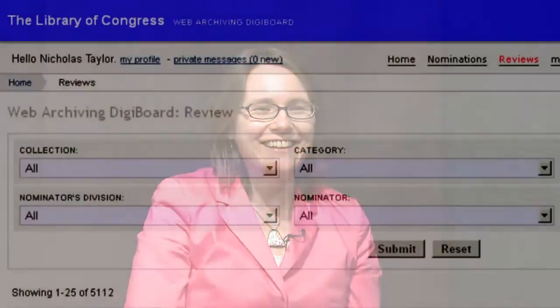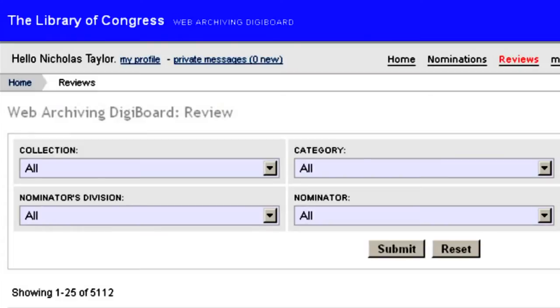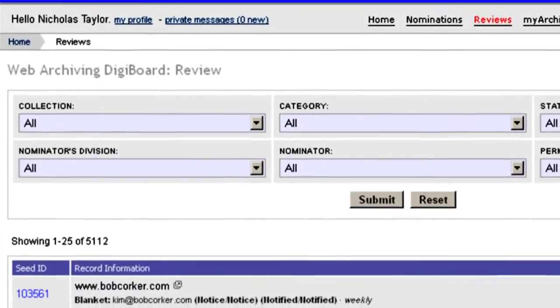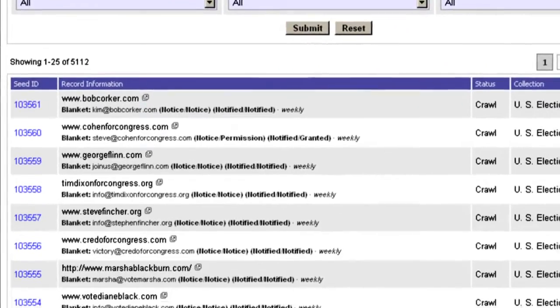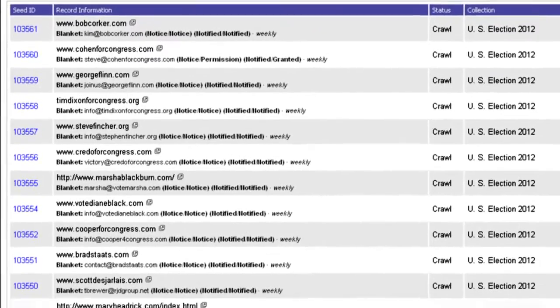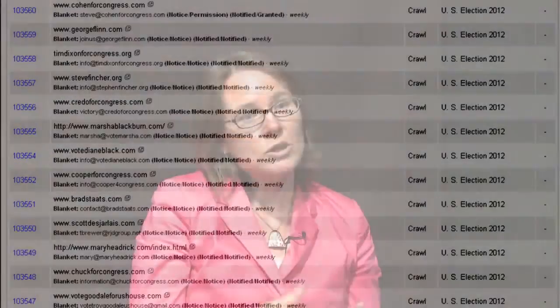We use a tool that was built in-house to manage our web archive collections. It's called the DigiBoard, and it is used to track the nominations of URLs and then the handling of the permissions. We have to seek permission or send notices to site owners to let them know what we're doing for most of the content that we collect. So our tool manages that process for us. We also manage the creation of the list that goes to the web crawler that tells the tool what to collect for the library's collections, and we also do some quality review using that tool.